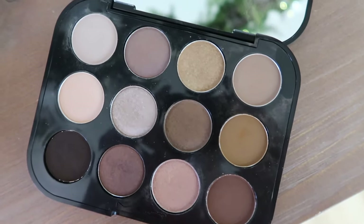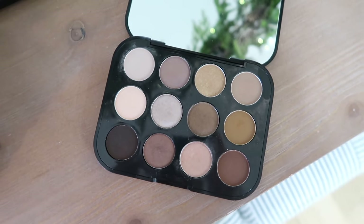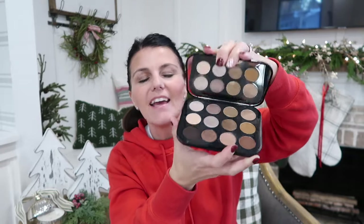Next up is this MAC eyeshadow palette — it is just beautiful. The colors are neutral, and anybody would love this. I use it daily, and I also use it for my daughter when she has cheer competitions. It's just one of those palettes that anyone can use. It's kind of a luxury gift, but still a great price — I think it's like $54. You can probably find it on sale during the holidays. I wouldn't even say this is just for a beauty lover; I think anybody that wears makeup would really appreciate it because the colors are perfect for any skin tone. Young girl, old girl, middle girl — any girl would love it.